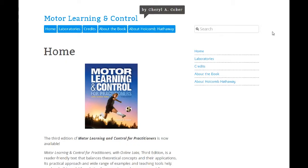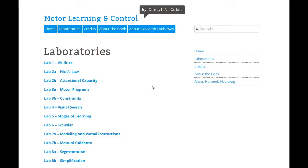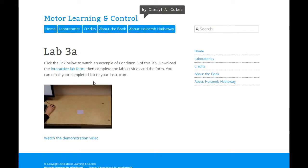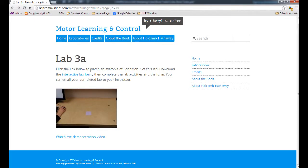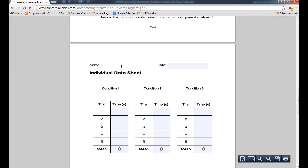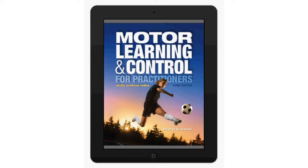New to this edition, the book's companion website hosts interactive online labs that allow your students to explore key motor learning concepts and translate chapter content into practice. Many labs are accompanied by a short demonstration video outlining one of the lab's conditions. Students can download the labs in interactive PDF format, complete the lab and associated data sheets, and then email their results directly to you or post them on your class website.